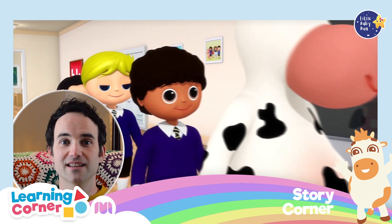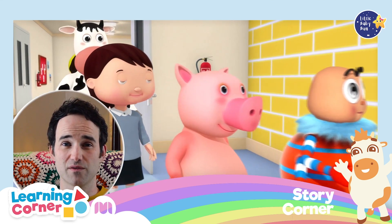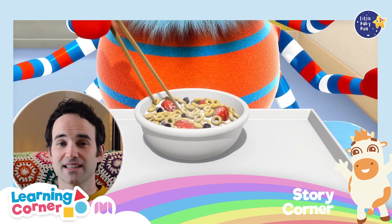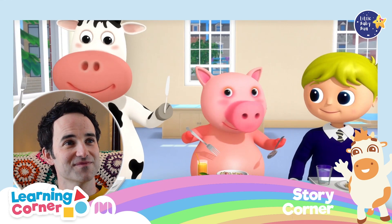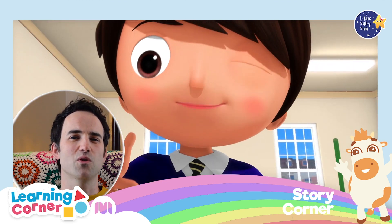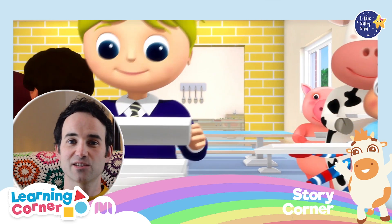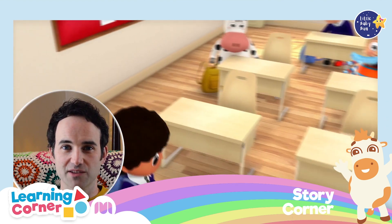They filed into the canteen and made a line. There was lots of different food to choose from. They all sat down together to eat. Everyone had something different, but it was all delicious. They tidied away their trays and plates and then headed back to the classroom.